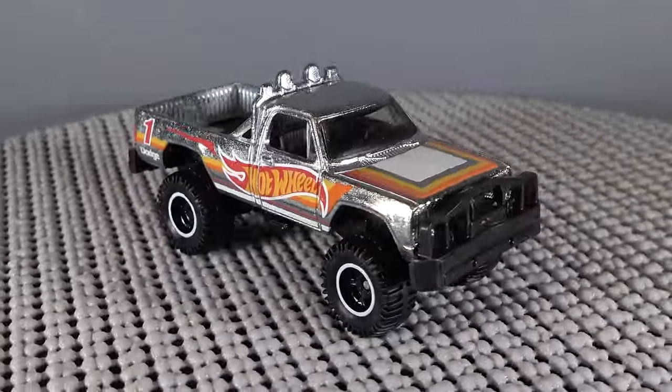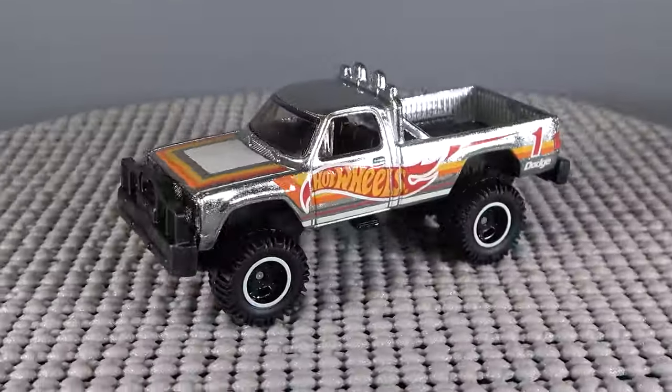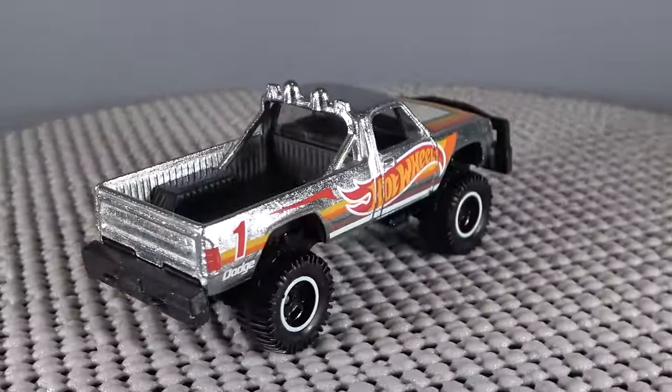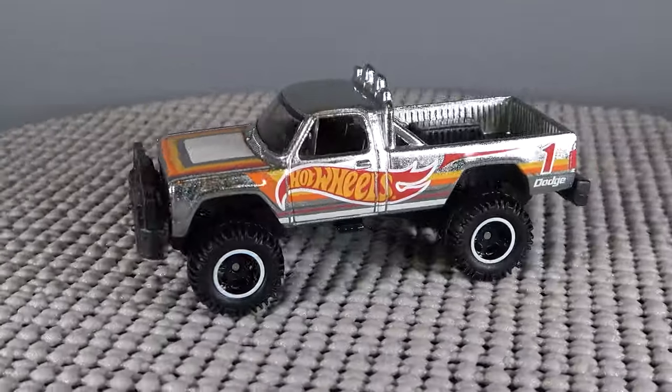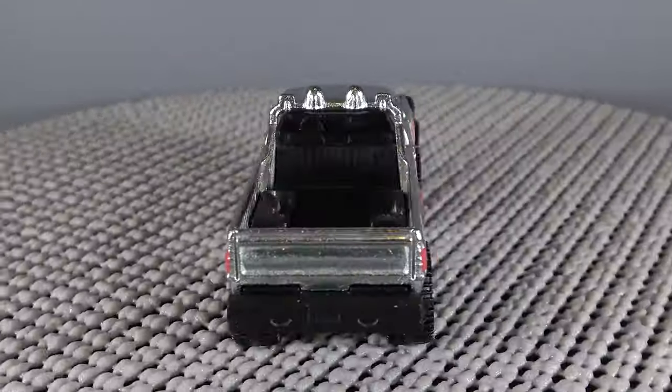This truck was designed in 2014 by Brenda Vertusky and made its debut in the Simon and Simon Retro Entertainment mix. This is only the fourth time they have made this truck, and we last saw it in 2019 in the Car Culture Desert Rally set.